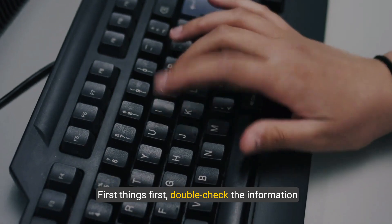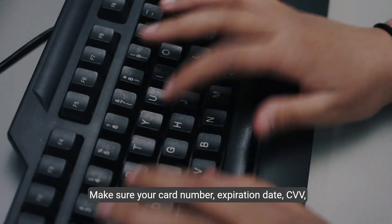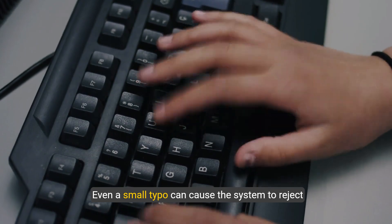First things first, double check the information you're entering. Make sure your card number, expiration date, CVV, and billing address are all correct. Even a small typo can cause the system to reject your card.